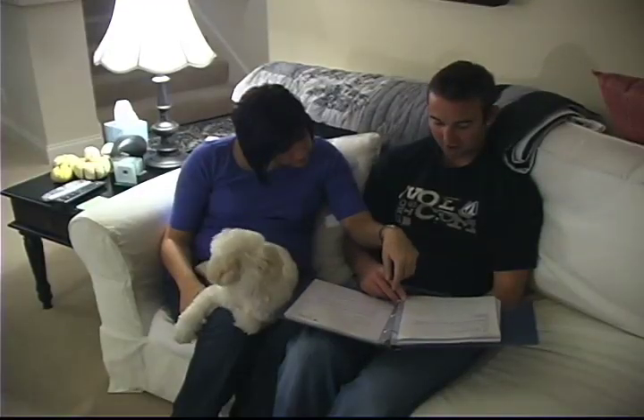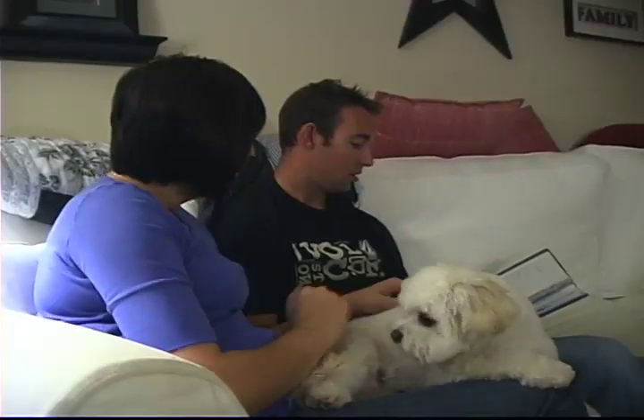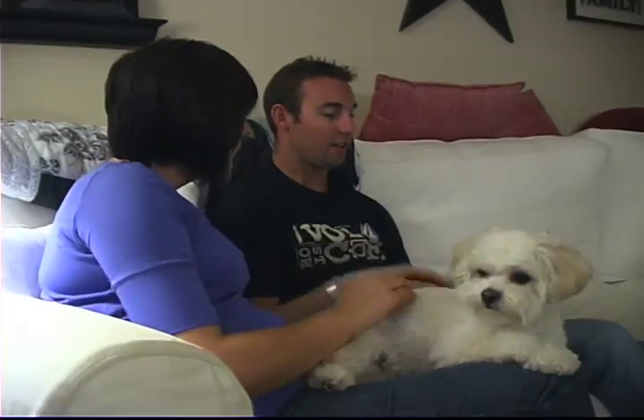If you think losing your job is a possibility in the next year, start reviewing your employer health care plans now. During open enrollment, you may be able to choose a plan that would cost less if you were later required to pay all of the premium through COBRA. Always make sure that the plan you choose will cover the health care benefits you need in the coming year.